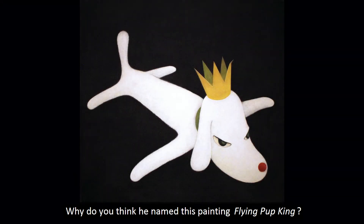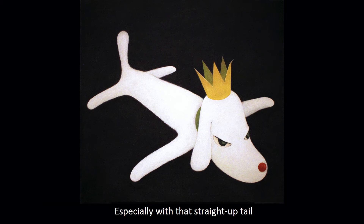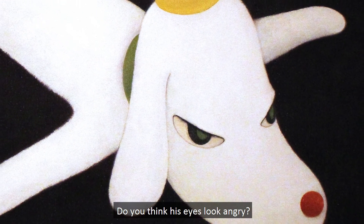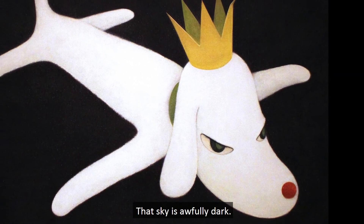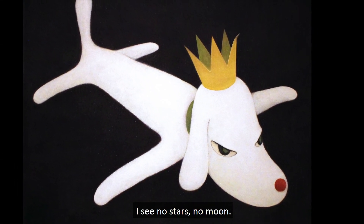Why do you think he named this painting Flying Pup King? Do you think the pup's unusual pose makes him look like an airplane? Especially with that straight-up tail. I think his eyes look like the front windows of an airplane, but I also think they look a little angry. Do you think his eyes look angry? And where is he flying to? That sky is awfully dark. Is it nighttime? I see no stars, no moon.